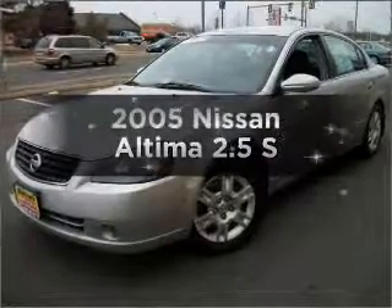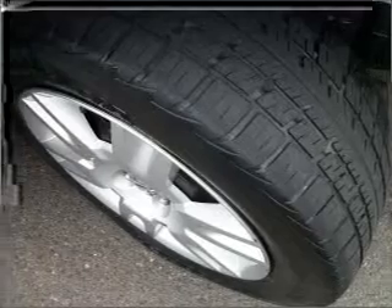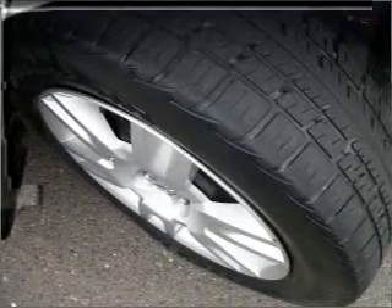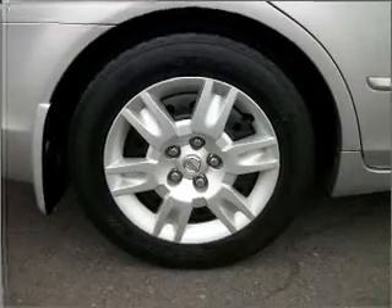Introducing the 2005 Nissan Altima. Travel the roads in style and comfort in this great vehicle, with an efficient four-cylinder engine connected to a manual transmission that will keep you in touch with your vehicle.